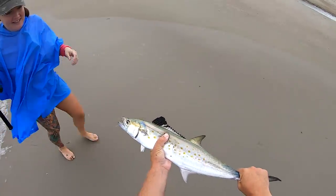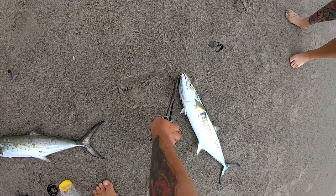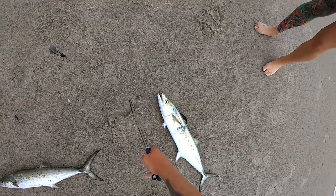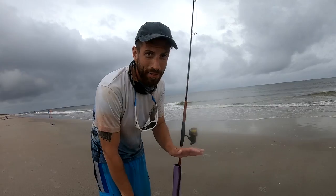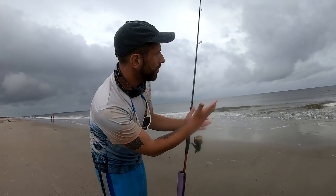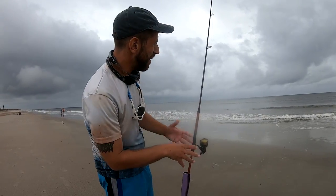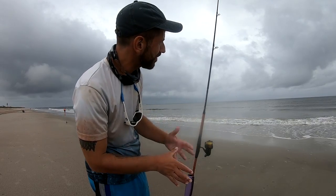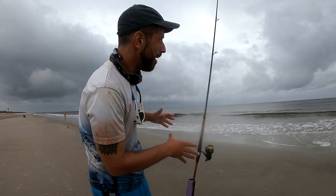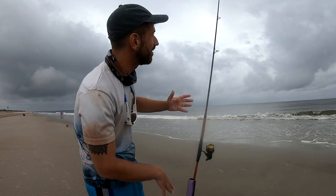Aren't they pretty? Same as the bluefish — we want to bleed them out. I'm fishing pretty light sinkers for the surf zone, just one ounce. Really want those mullet to not be on the bottom, because Spanish mackerel aren't really bottom feeders. I haven't done a whole lot of this fishing — kind of putting it together — but they're definitely attacking these mullet schools sporadically.